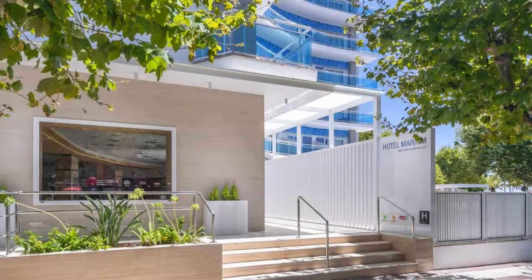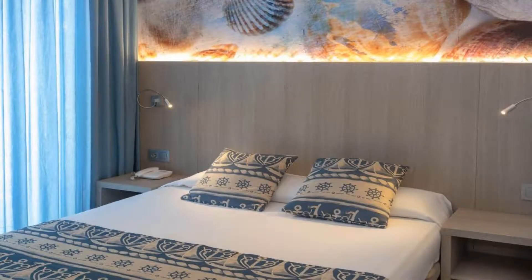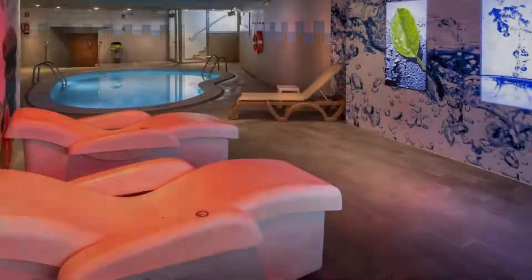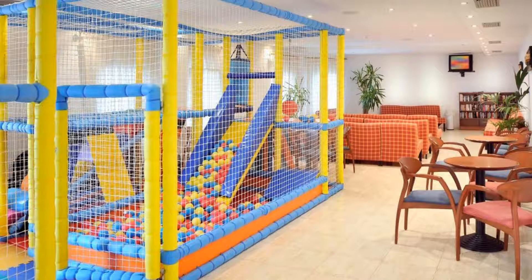There are 6 types of rooms available on booking.com. You can book online and enjoy it. The hotel accepts major credit cards and reserves the right to temporarily hold an amount prior to arrival. If you have already checked out from this hotel, please share your experience in the comment box. For booking or more details, check the description of the video.